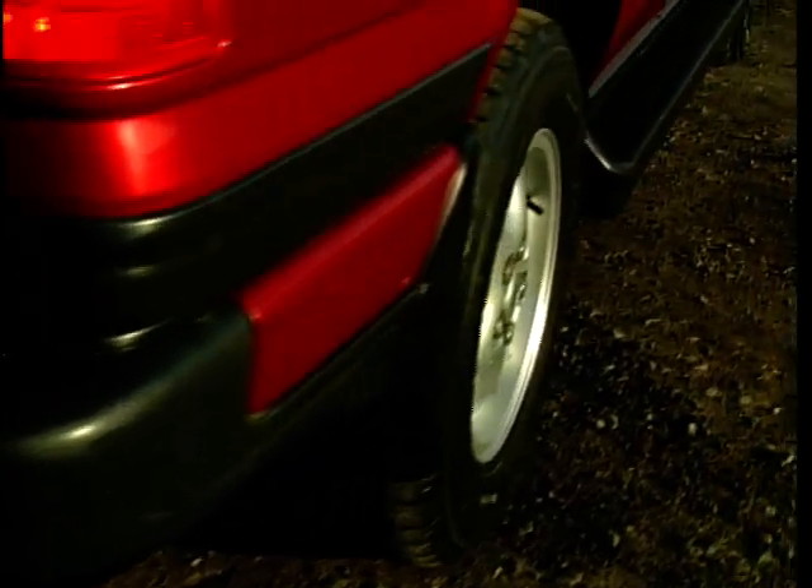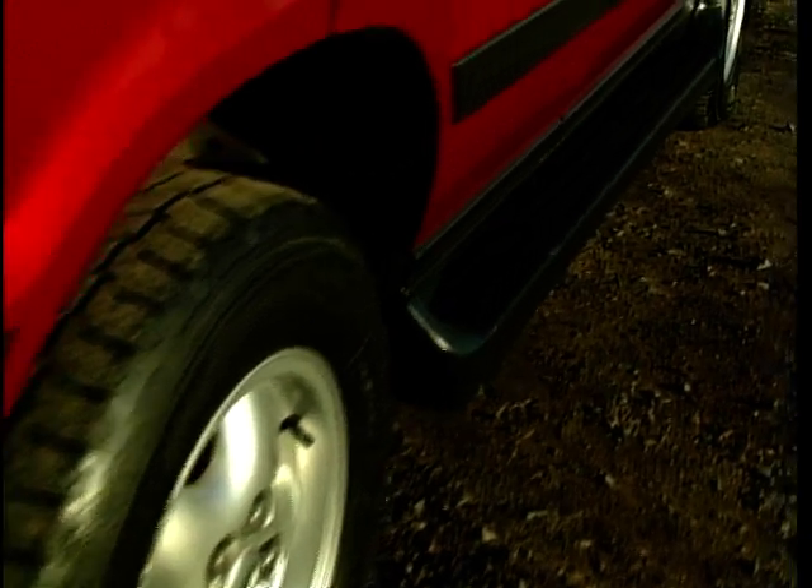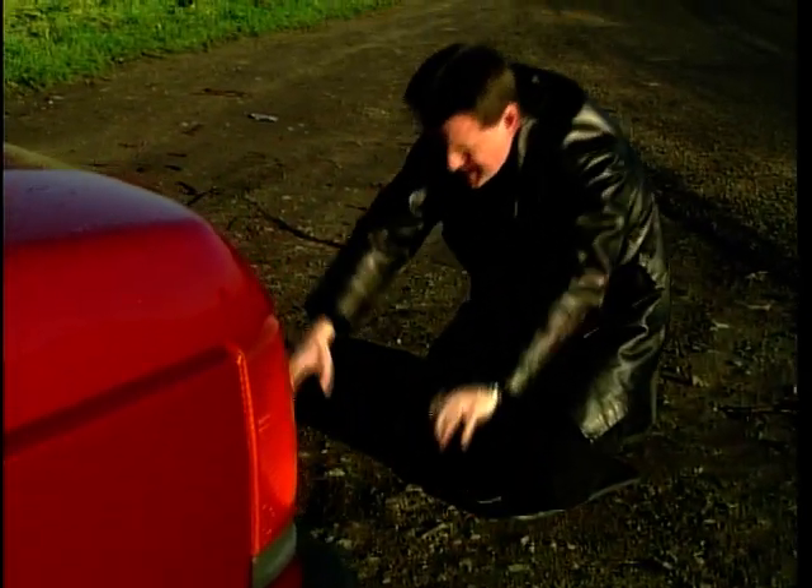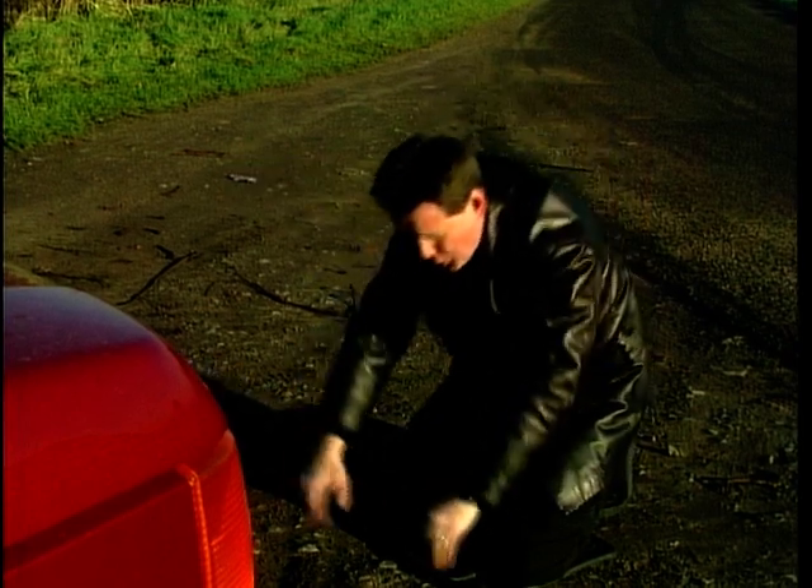All hail, thou mighty king of the road. You have ruled over all the competition for many years. Your mighty V8 throbbing under the bonnet, all 4.6 litres, magnificent. But perhaps your time has come. Or has it?